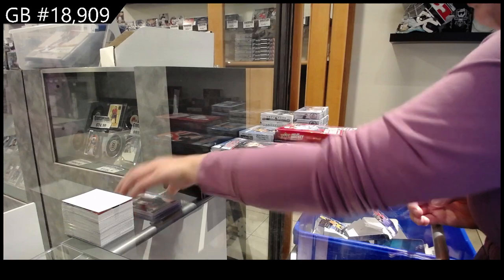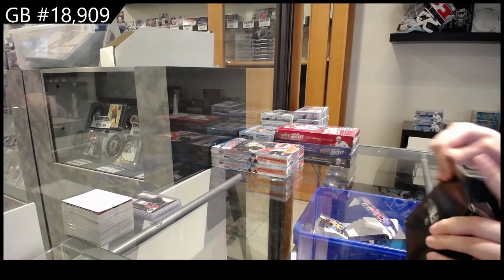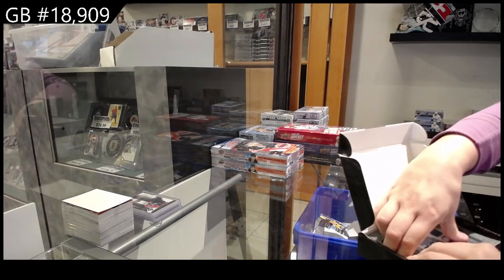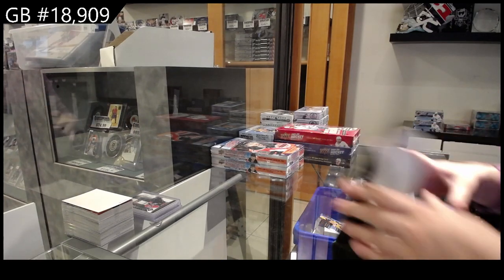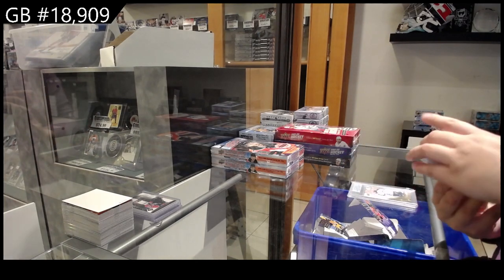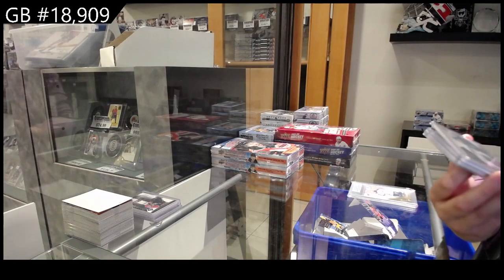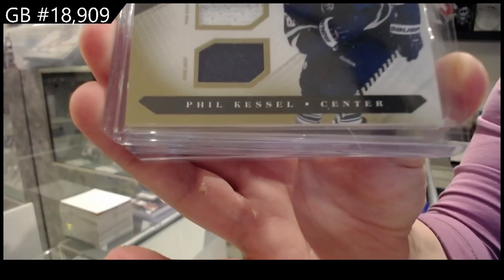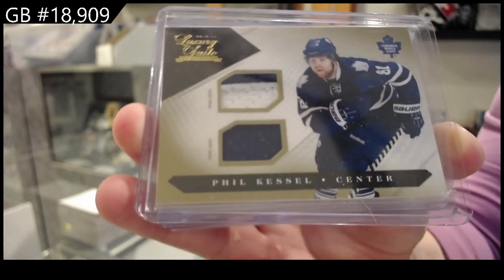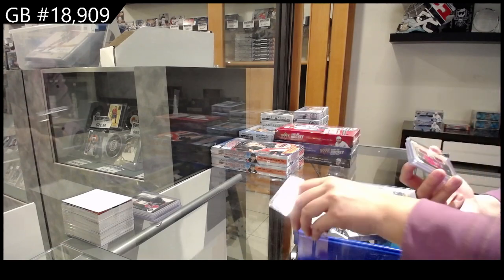On to Box 2. We have got a Luxury Suite Dual Prime Jersey of Phil Kessel for Toronto. I remember when he played for Toronto — feels like so long ago now. And that is numbered to 210.